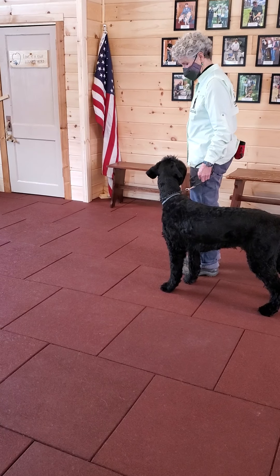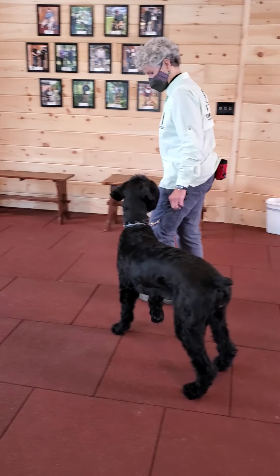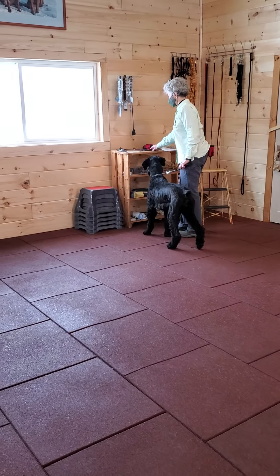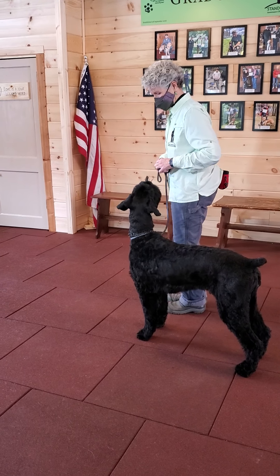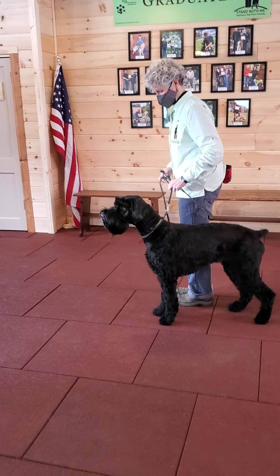They're required to back up so that we can back up. This is a really good example of how we get a dog to back up straight. She just made a mistake — she's a really good girl.